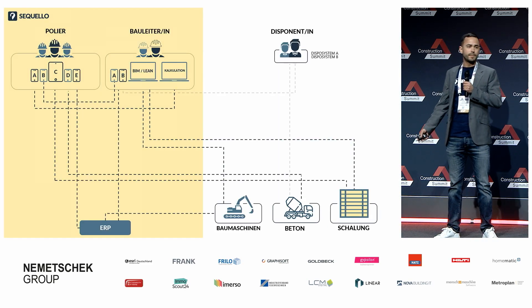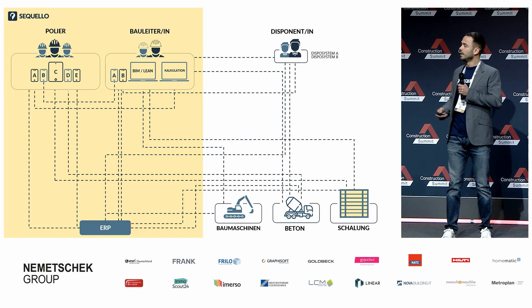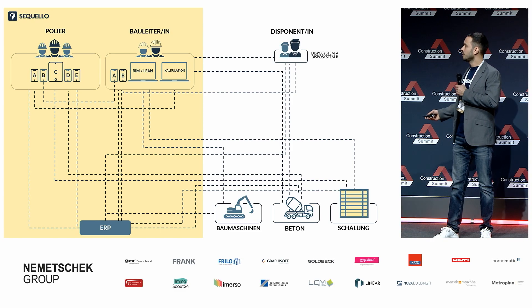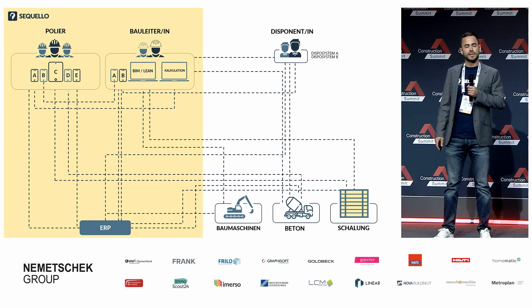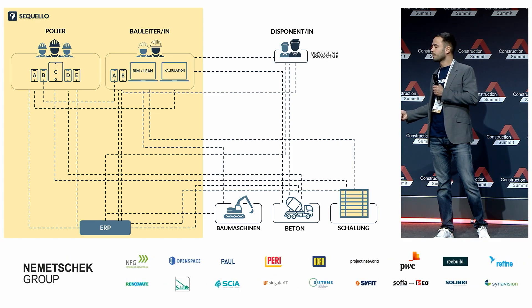Warum machen wir das? Sie werden es mitbekommen haben: In den letzten Jahren ist eine Flut an digitalen Lösungen auf den Markt gekommen, was dazu geführt hat, dass unsere Poliere mittlerweile fünf verschiedene Apps und Lieferantenplattformen bedienen müssen – zusätzlich BIM, Lean und Kalkulationstools. Das Ganze ist etwas chaotisch und nicht wirklich praktikabel.